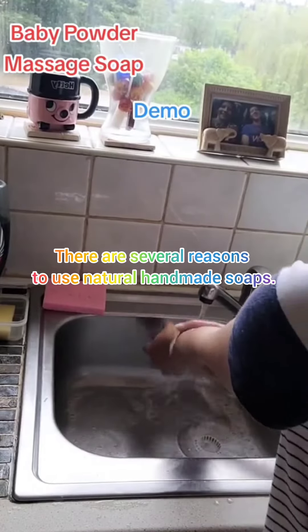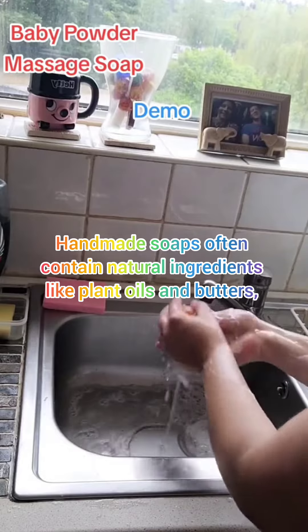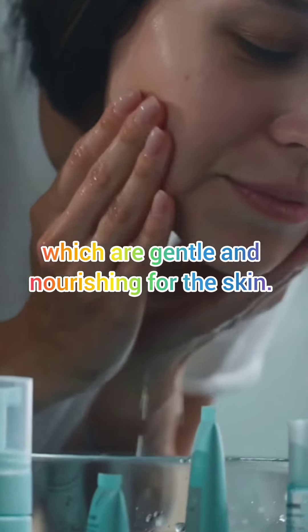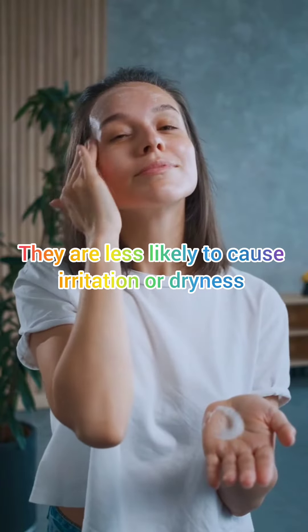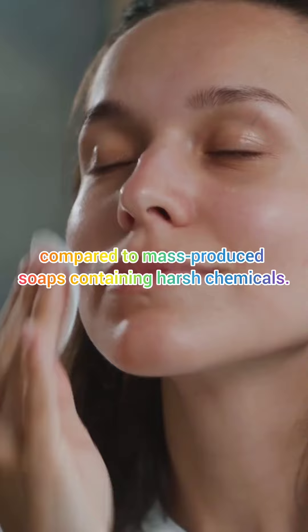There are several reasons to use natural handmade soaps. Gentle on the skin: handmade soaps often contain natural ingredients like plant oils and botanicals, which are gentle and nourishing for the skin. They are less likely to cause irritation or dryness compared to mass-produced soaps containing harsh chemicals.